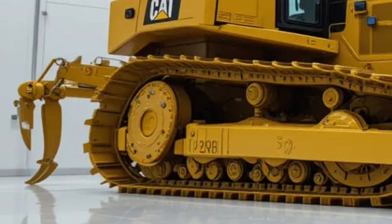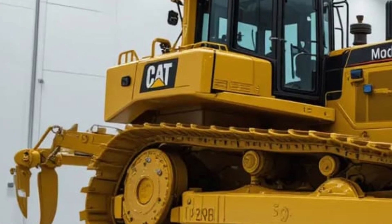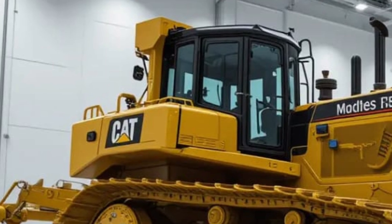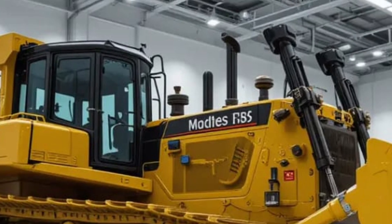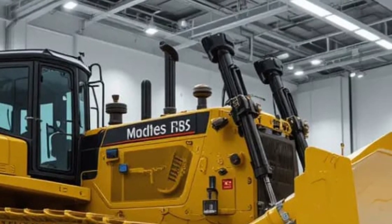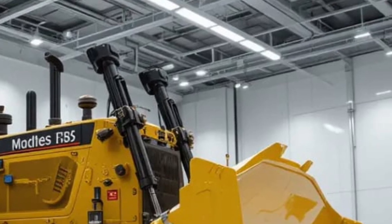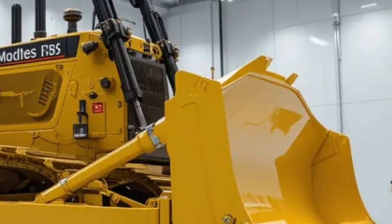Connectivity is key in modern heavy equipment, and the D12 takes this to a new level by being fully integrated with GPS and telematics systems. This means operators can program jobs with extreme accuracy, ensuring every push of earth is calculated for maximum efficiency. The GPS-enabled blade control allows the dozer to cut and fill with millimeter precision, drastically reducing the need for rework and saving both time and money on projects.